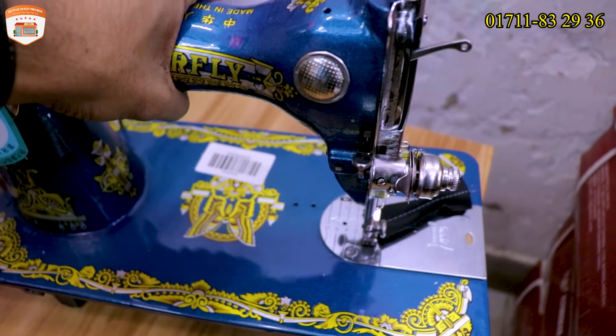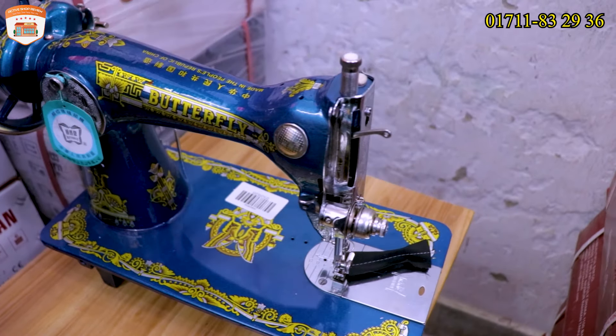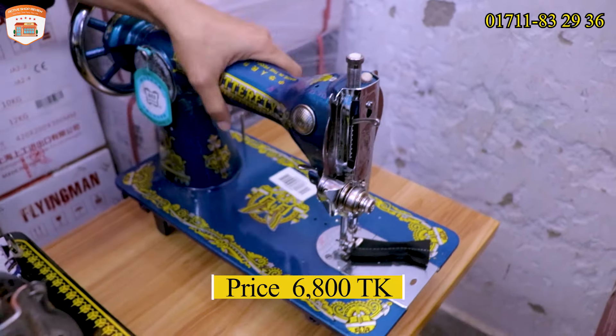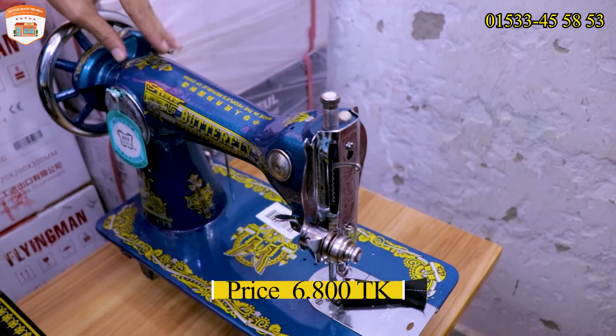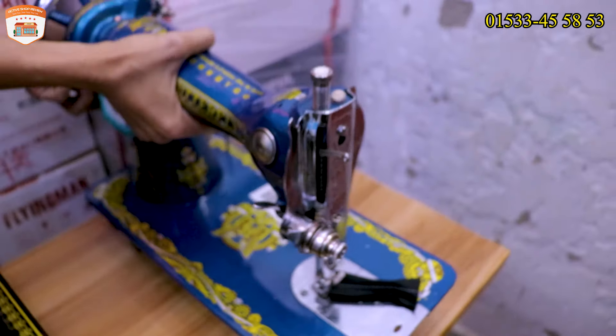It looks beautiful. This price is 1,800. 4,800? Yes. What is this called? This is original.